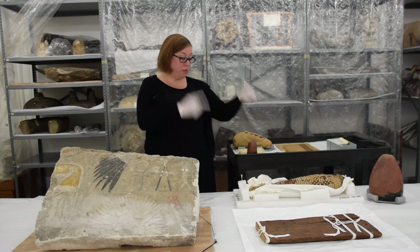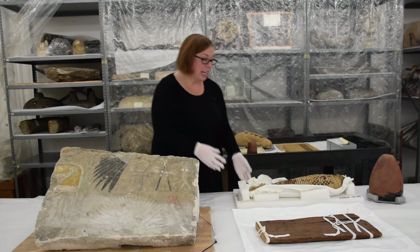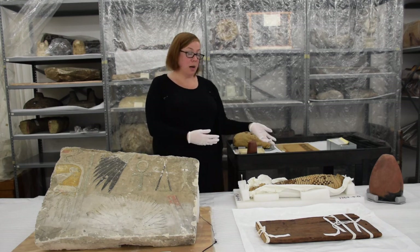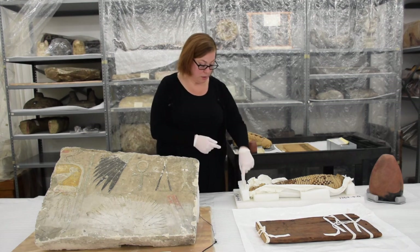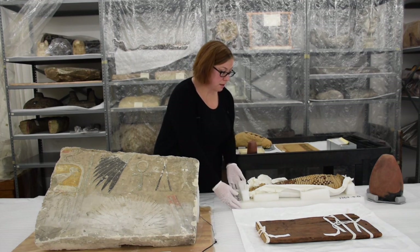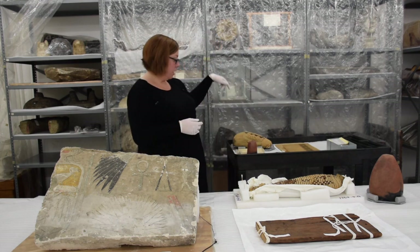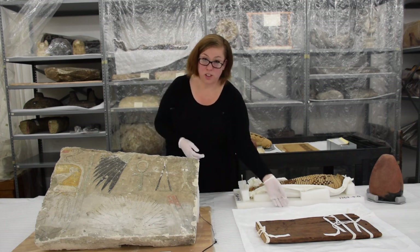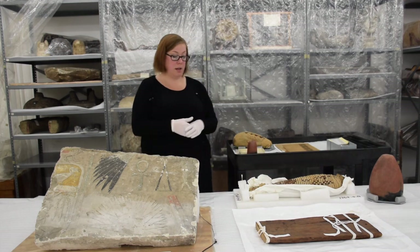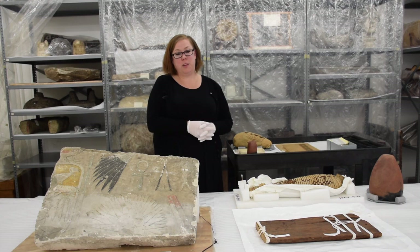Here we have what might be a hawk mummy, and I wanted to show the kinds of materials and methods we use to care for objects in storage — what we call supports. You can see this is quite complex: we have Q-tips, ethafoam, and a really complex arrangement to keep this object safely stored for perpetuity. You can see similar supports with our black-topped redware and our ibis mummy. Objects would normally be wrapped in archival material to keep the collection safe. It's been such a pleasure — I hope you'll come to Carnegie Museum of Natural History and experience ancient Egypt with us. Thank you so much!